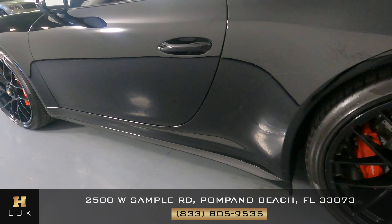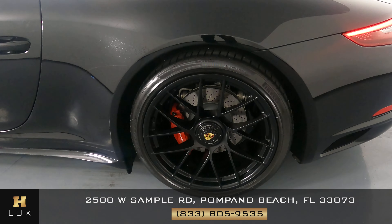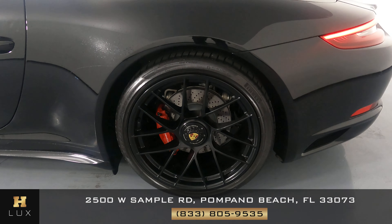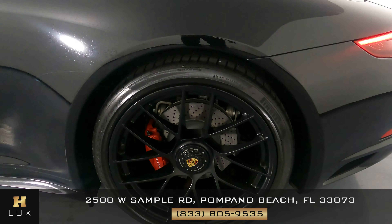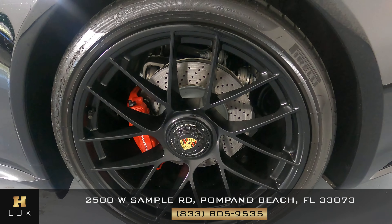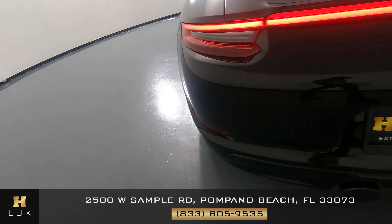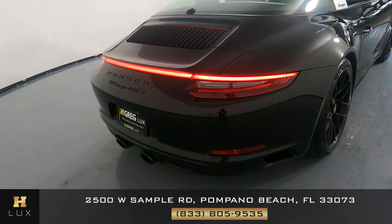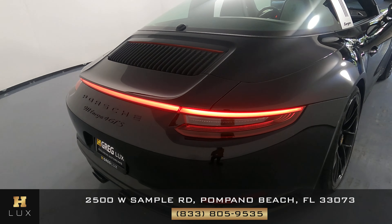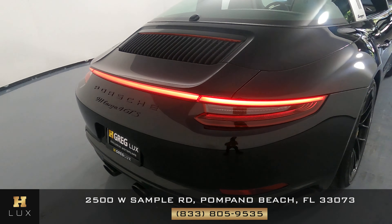Let's have a look at the quarter panel and wheel. Quarter panel is in perfect condition — I'm not seeing any dents or scratches on it at all. Wheel has no curb rash, perfect. Checking the back of the car — the back is in perfect condition. I'm not seeing any scratches on the trunk or the bumper. Everything is good.